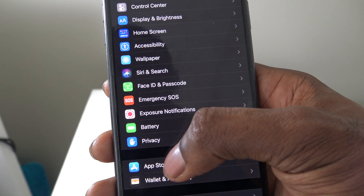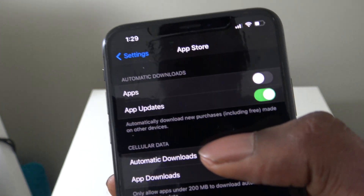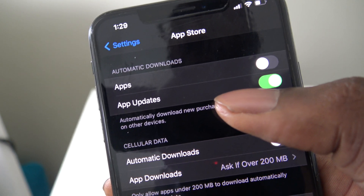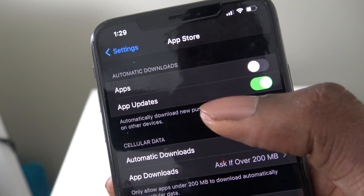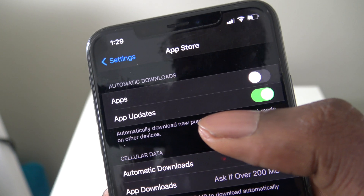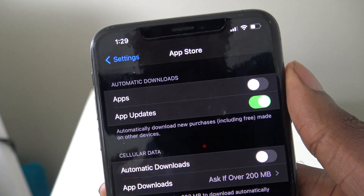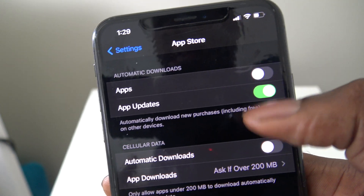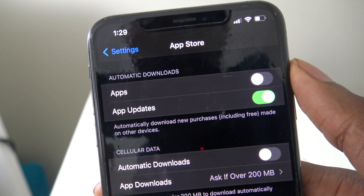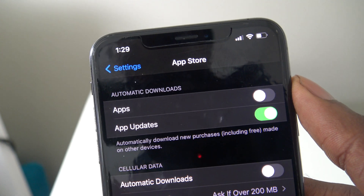Next, go to App Store — it used to be called iTunes & App Store but is now just App Store. Turn off automatic downloads for apps and for app updates. Even for app updates, sometimes you don't want to update a certain app because the whole UI will change. I highly recommend turning off both because you can also save cellular data by not always using it up on automatic downloads.